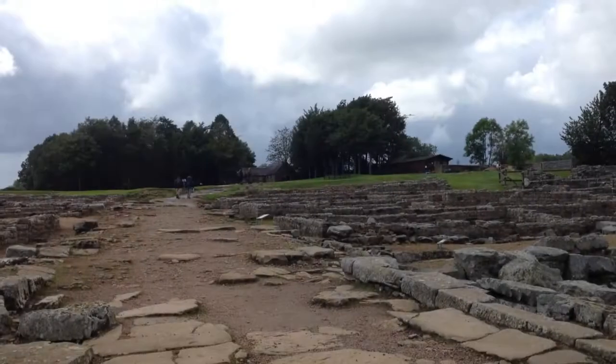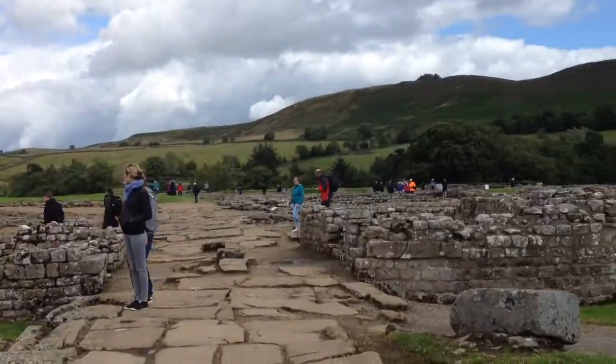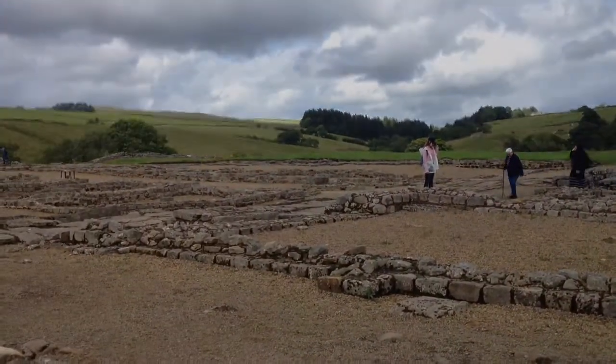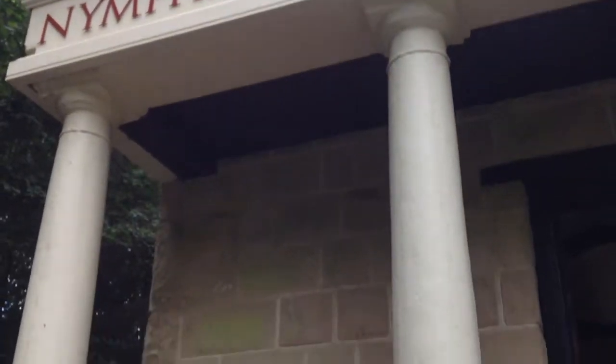This is the Vikas, the civilian village, right next to the fort. This is the replica temple dedicated to the water nymphs at Vindolanda.